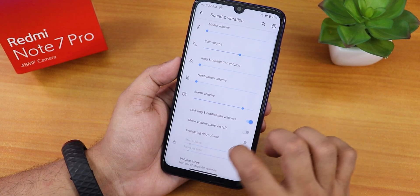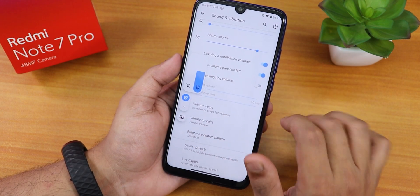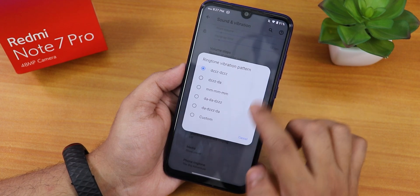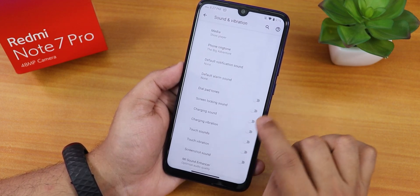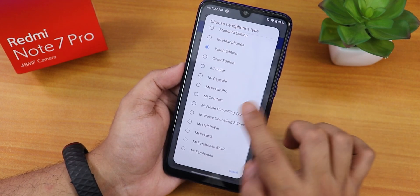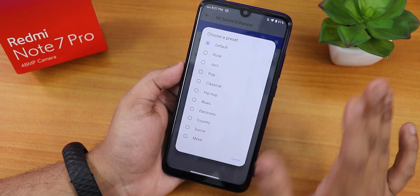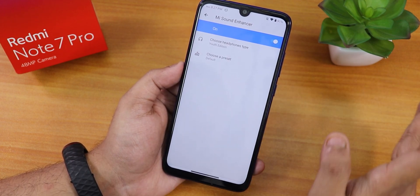In sound and vibration settings, scrolling down there's a volume panel on left option — if enabled the volume panel appears on the left side. You can also put the phone into vibrate or silent from there. There's ringtone vibration pattern selection with various patterns, volume steps, and vibrate for calls. Inside Mi Audio Dirac there's a Youth Edition with many presets — the sound quality via headphone jack and Bluetooth is amazing with no issues.